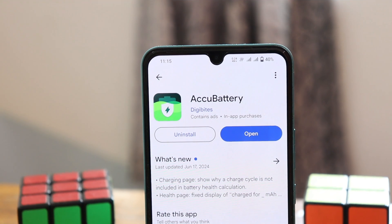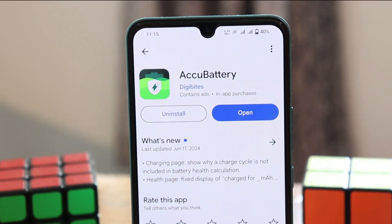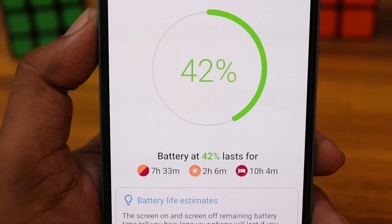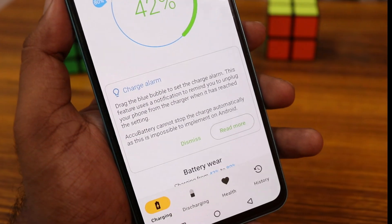Download this battery application from the Play Store. Based on your battery, it shows all the info — you can see my battery is at 42% and it also shows the time and charging time.